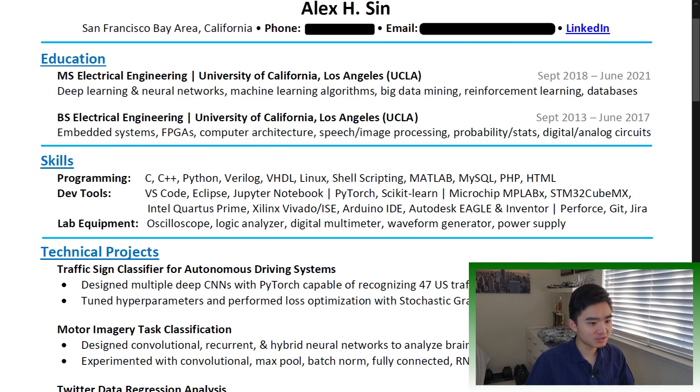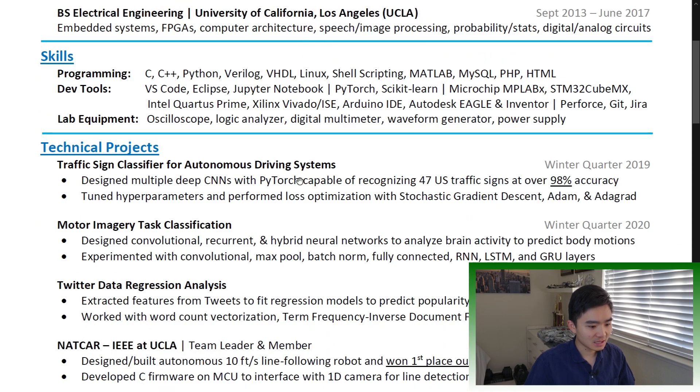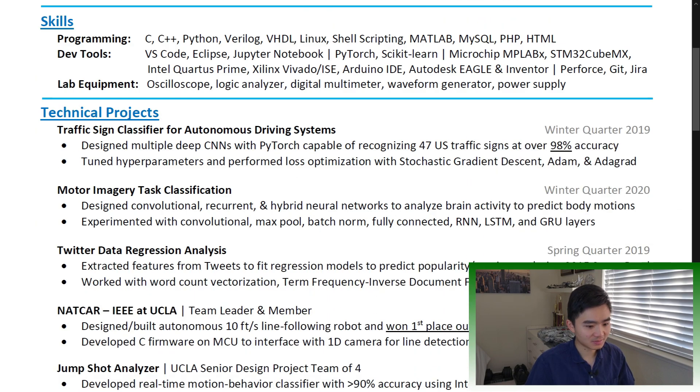Skills: recruiters use this section to check off minimum job requirements. For software engineering, list out your most proficient languages first. Include any tools, software, or equipment you know how to use. Notice I put technical projects before work experience — let me get back to this later.